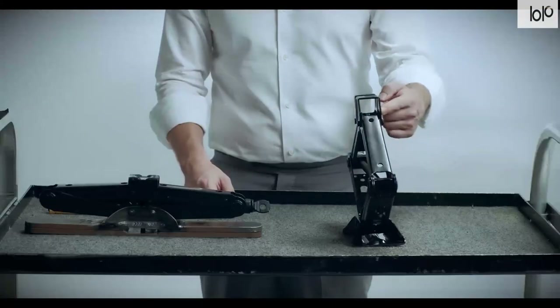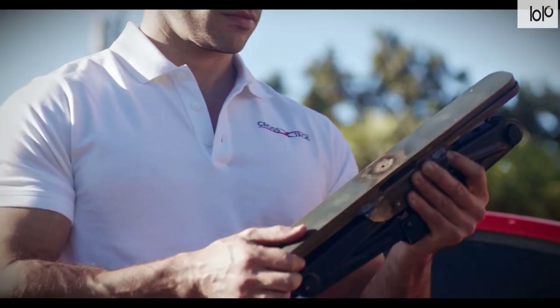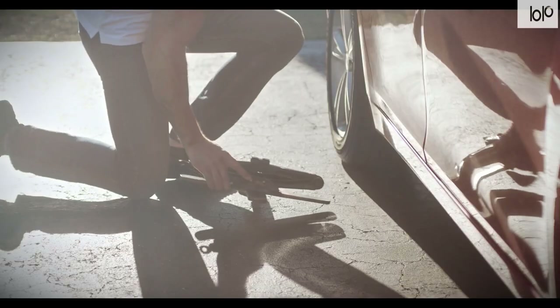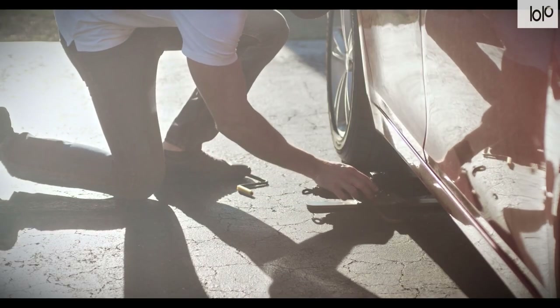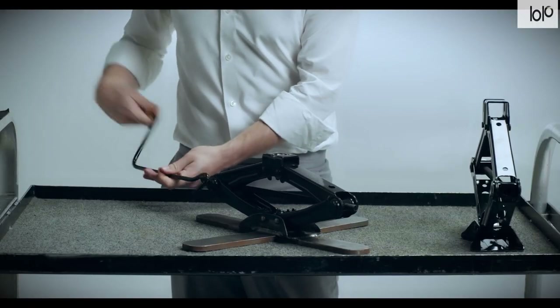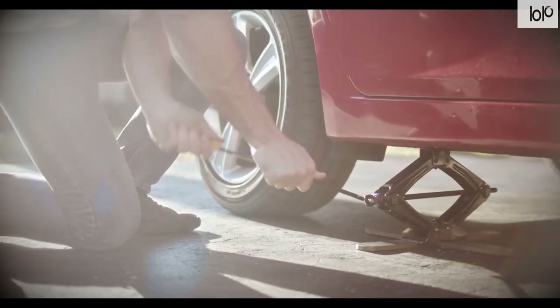Number thirteen: Cross Jack safe car jack. Every time you jack your car up to change a tire or work on something, you're putting yourself at risk — but with the Cross Jack safe car jack, this task just became safer. This car accessory features an X-shaped base that offers greater stability when lifting your car.